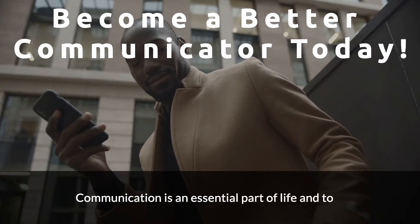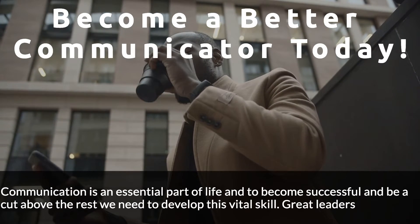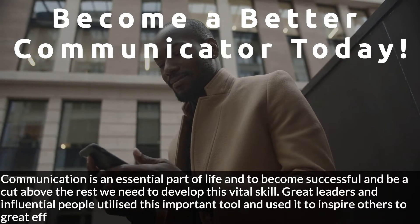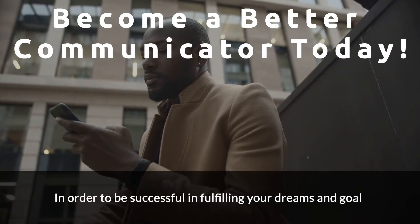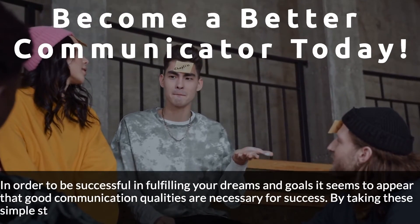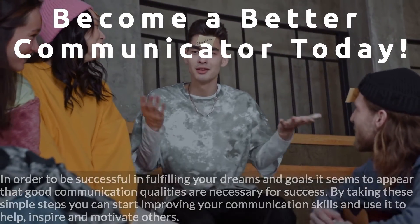Communication is an essential part of life, and to become successful and be a cut above the rest we need to develop this vital skill. Great leaders and influential people utilized this important tool and used it to inspire others to great effect. In order to fulfill your dreams and goals, good communication qualities are necessary for success. By taking these simple steps you can start improving your communication skills and use them to help, inspire, and motivate others.